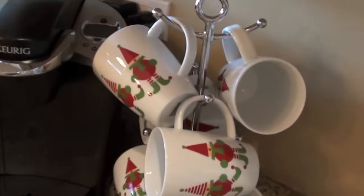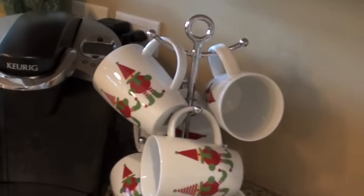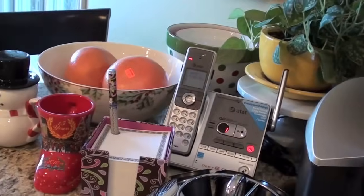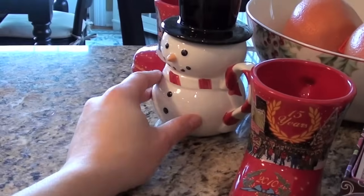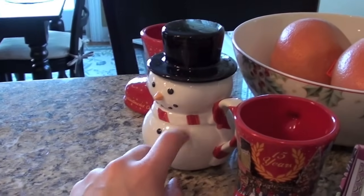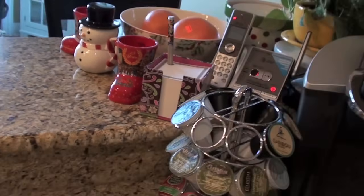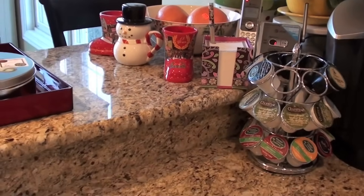Then I just got these coffee mugs this year, specifically to go on our coffee corner here. I think they're really cute — the little elves on them. I have some holiday bowls and other holiday things. I have this little snowman mug here, and not with the other little snowmen which you'll see in a minute, because I like to use this one. I have either a little cup of eggnog or a little cup of hot chocolate almost every night in December.